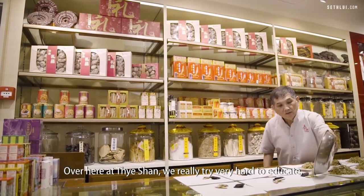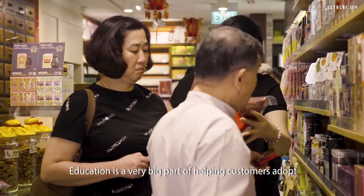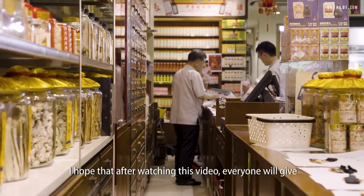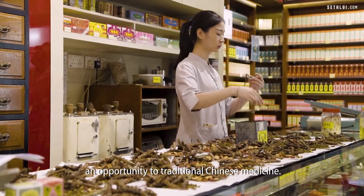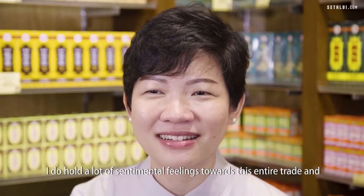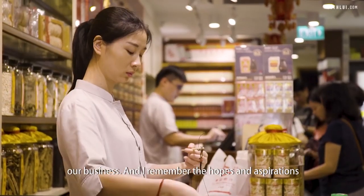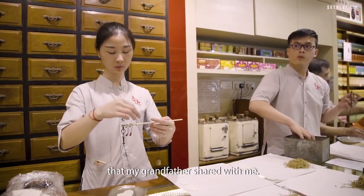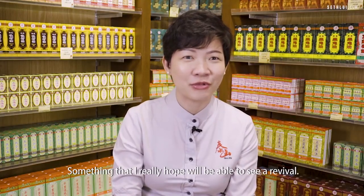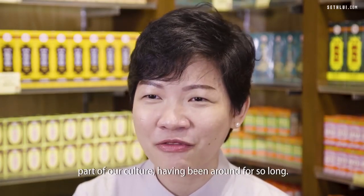A lot of progress has already been made to make herbal remedies available in very accessible, convenient forms. Here at Taishan we really try hard to educate customers, because education is a very big part of helping people adopt traditional Chinese medicine. I hope that after watching this video, everyone will give traditional Chinese medicine an opportunity. I hold a lot of sentimental feelings towards this trade and our business, and I remember the hopes and aspirations my grandfather shared with me — something I really hope will see a revival, especially with the young. Don't give up on something that is part of our culture and has been around for so long.